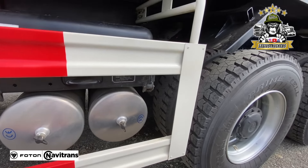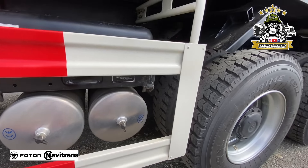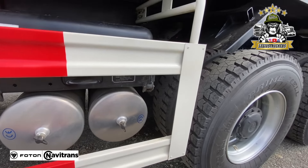Vean este sistema de resortes, es muy diferente al de la tractomula. Tiene casi una pulgada de grosor cada hoja de ancho por 3.5 pulgadas. Vean ese raje del chasis, está genial. Tengo una más que trae este vehículo: trae retardador.